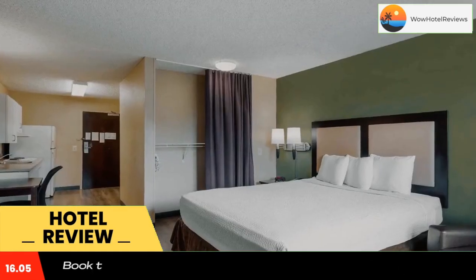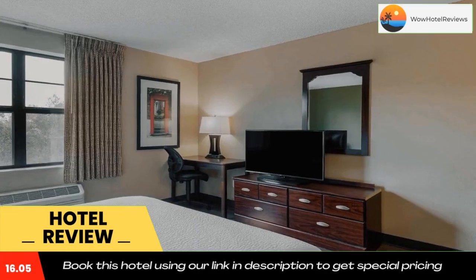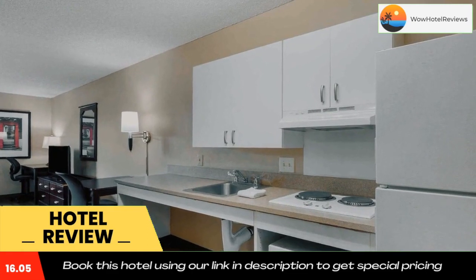Weekly housekeeping services are provided for free, and a daily service is provided for a fee. Fresh towels and linens can be exchanged at the front desk at any time. The property offers free on-site parking.